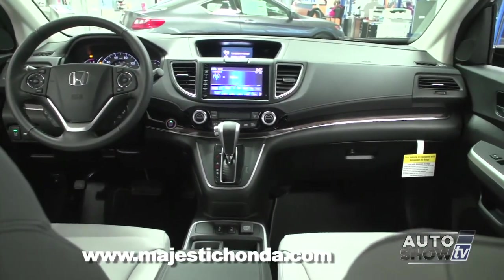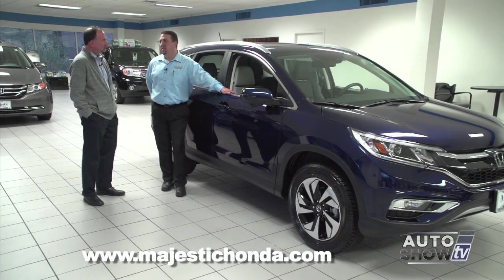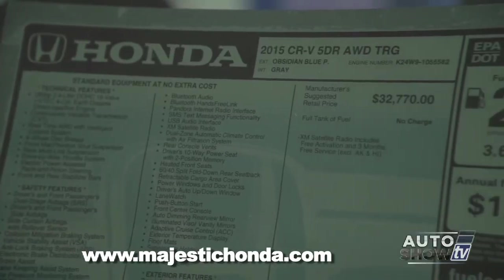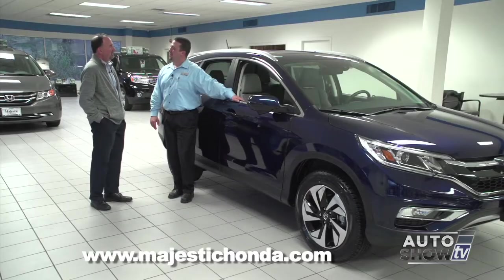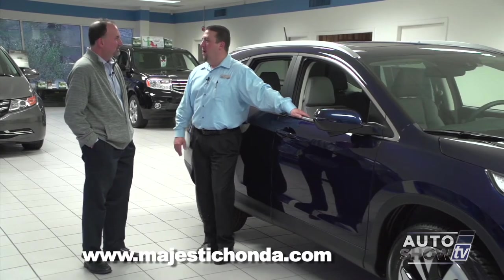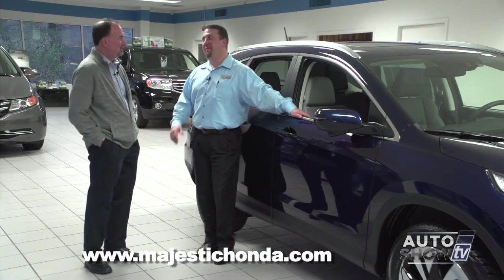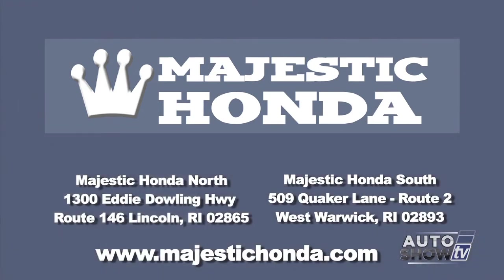You get both fuel economy and performance with the CVT. Gas mileage sees a bump over 2014, averaging around 28 miles per gallon city and highway combined, with 33 highway — impressive for a vehicle this size with all-wheel drive. Inventory of 2015 CR-Vs is strong, though the Touring model is hard to come by as it's been extremely popular, with several pre-sold. Get to Majestic Honda at two locations: West Warwick on Route 2 and Route 146 in Lincoln.